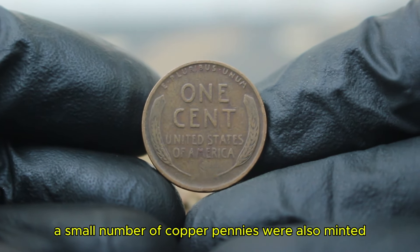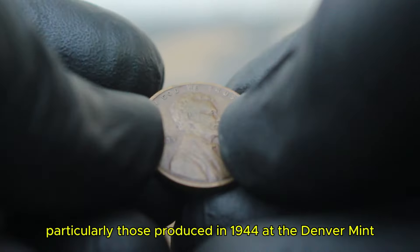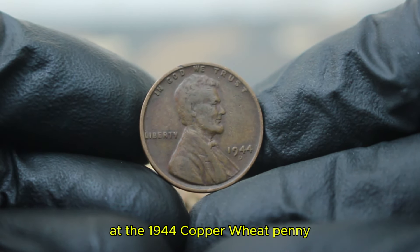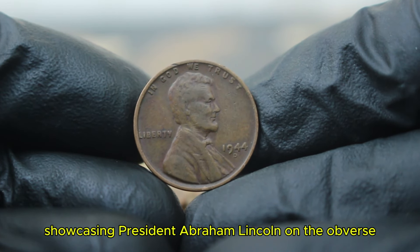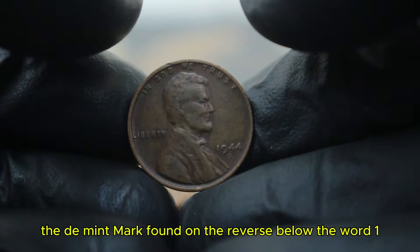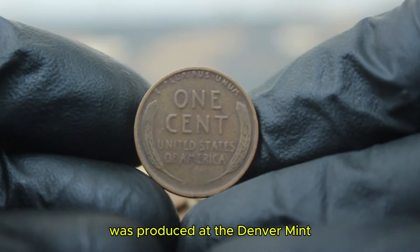However, a small number of copper pennies were also minted, particularly those produced in 1944 at the Denver Mint. This coin features the classic design by Victor David Brenner, showcasing President Abraham Lincoln on the obverse, while the reverse displays the iconic wheat sheaves. The D mint mark, found on the reverse below the word 'one,' indicates that this penny was produced at the Denver Mint.